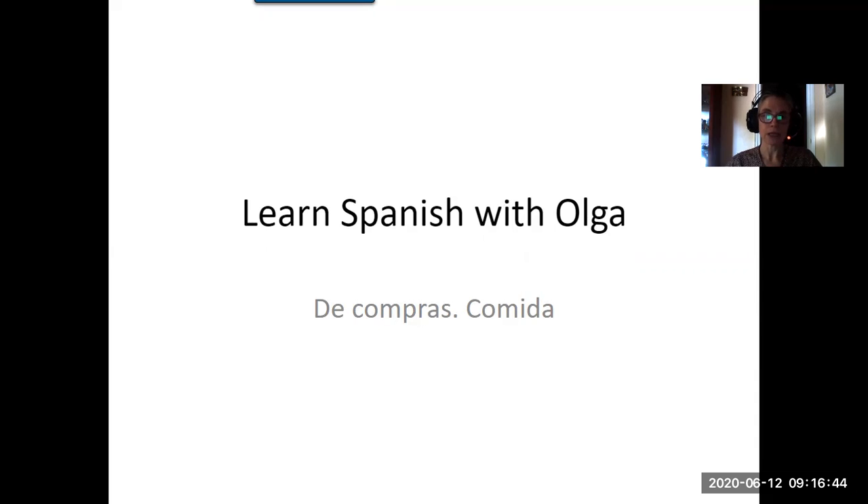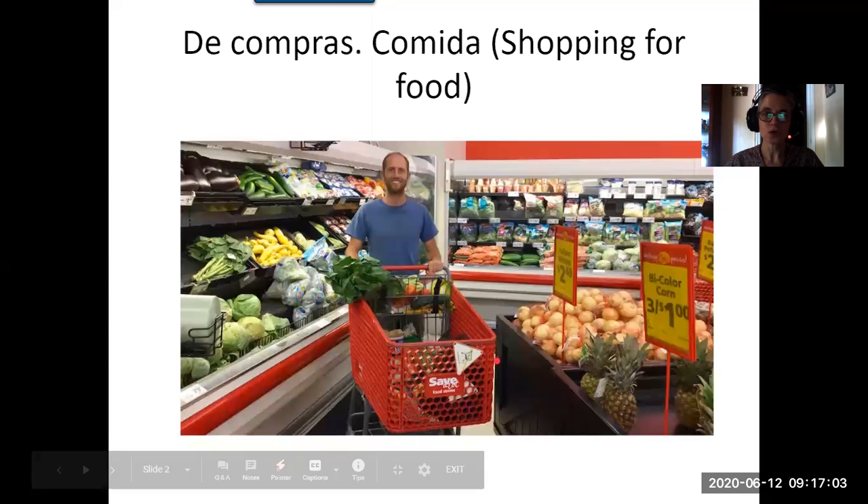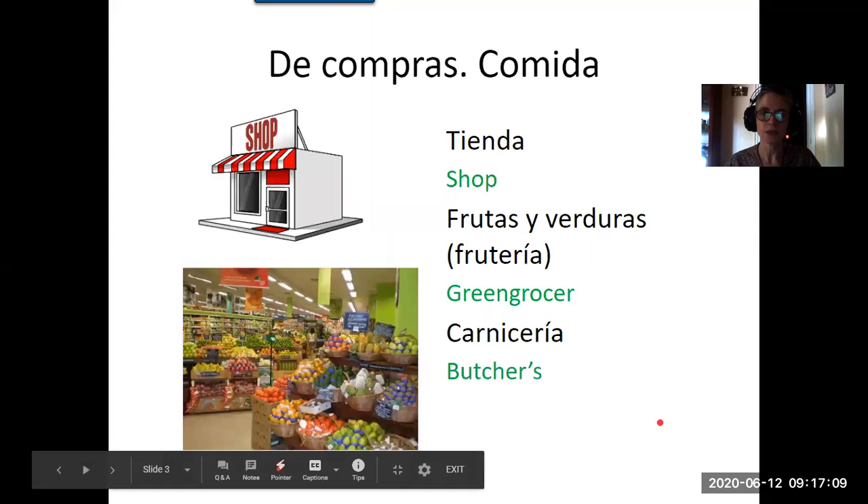Don't worry, the basic instructions are pretty straightforward and it's not very complicated, but it's a bit of a longer lesson than last week so let's get going. Las compras means going shopping and comida is food, so this would be shopping for food.